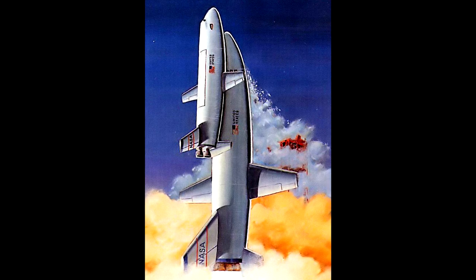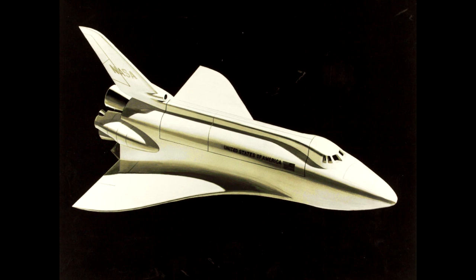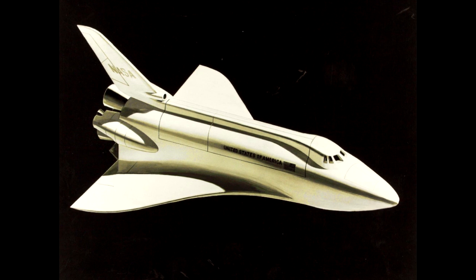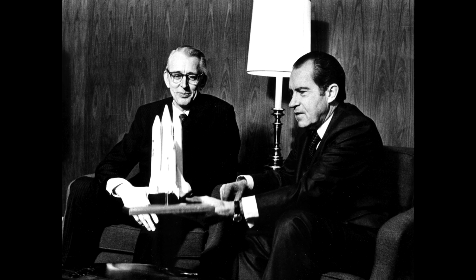Dans les années 1970, la NASA réfléchit à concevoir un véhicule dont le but est d'être réutilisé et lancé à de nombreuses reprises, afin de diminuer les coûts par lancement et de réfléchir au prochain programme de vol une fois que les missions Apollo seraient finies. Des maquettes sont faites et présentées au président américain de l'époque, Richard Nixon, qui choisit la navette spatiale. À partir de ce moment-là, le programme navette était né.